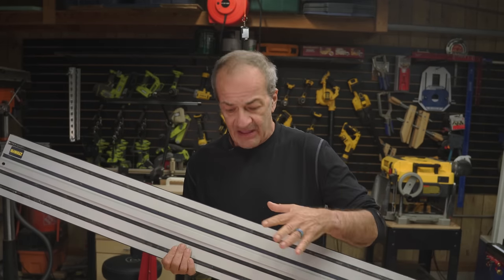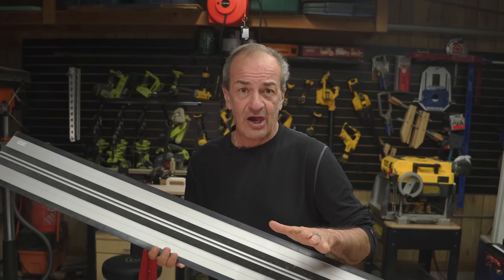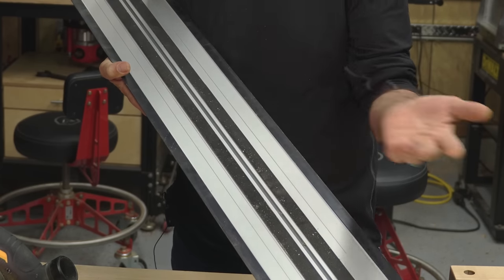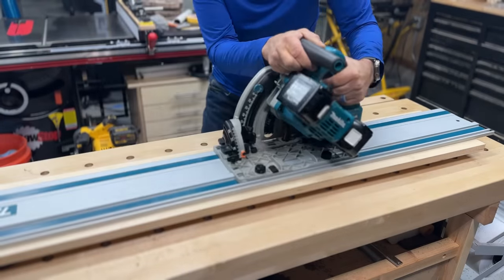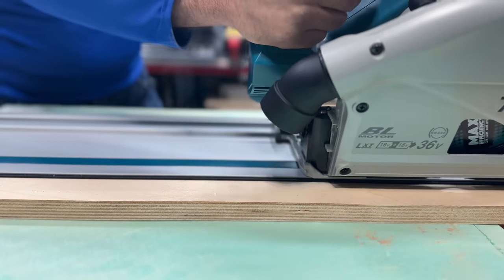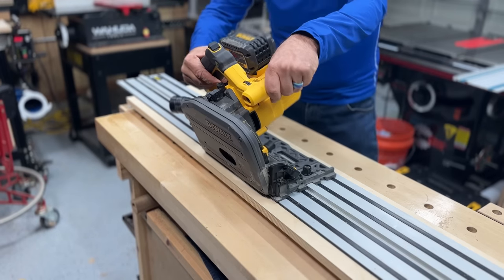The DeWalt track has a feature that no other track in the industry has: their track has two usable edges. Both sides are usable, and that carries a lot of advantages. First, you get twice as much wear out of it — when the zero clearance strip wears out on one side, you've got a whole other side fresh and ready to go. Second, you can cut in either direction without having to reorient the track. On other track saws, you need to rotate the entire track 180 degrees if you want to cut in the other direction. Third, with other track saws, if you do a bevel on their single edge track, you'll cut into your zero clearance strip, which means it won't be a zero clearance strip anymore. If you happen to do a lot of bevel cuts with the DeWalt track, you can designate one side for 90 degree cuts and one for bevel cuts, say like 45 degrees.